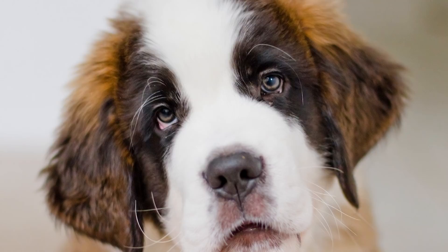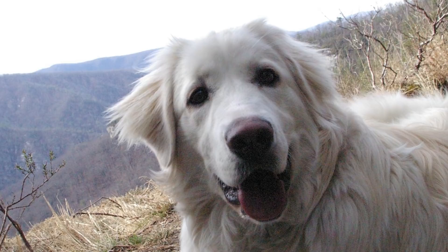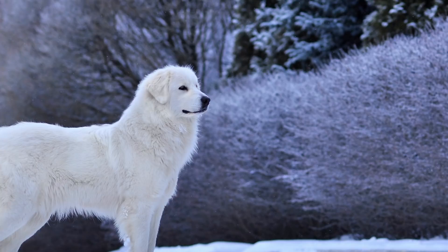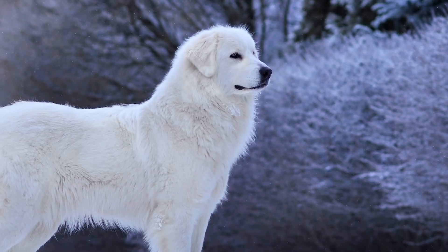At number 9 we have the Great Pyrenees. Great Pyrenees are generally thought of as great guardians for livestock, but in many cases they can be great guard dogs for the family if given the proper training and attention. Their thick fur and large stature allow the Pyrenees to work great outdoors as well as indoors. The Pyrenees is a gentle breed that is both loyal and protective without being overbearing.